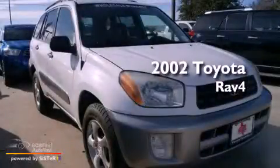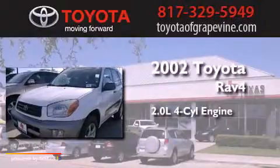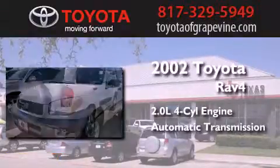This is a 2002 Toyota RAV4. It features a 2.0-liter four-cylinder engine and an automatic transmission.